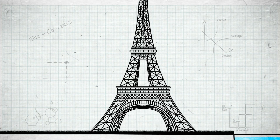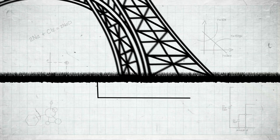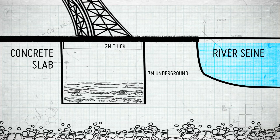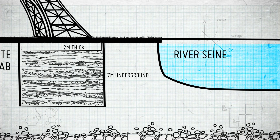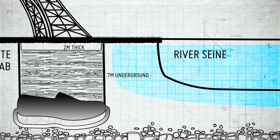First up, they had to lay the foundations, and this involved creating two-metre-thick concrete slabs under each of the feet and putting them seven metres underground. Now because two of the feet actually bordered on the River Seine, the engineers were worried that water would seep in, so they created metal shoe structures that basically kept the waters at bay.